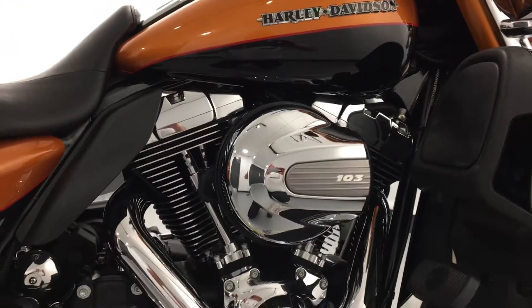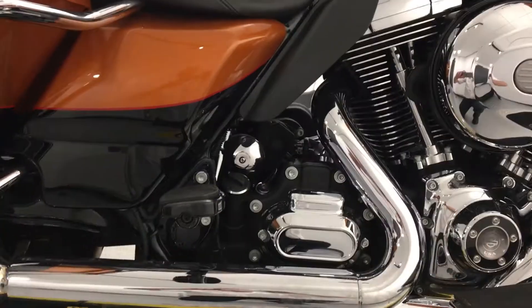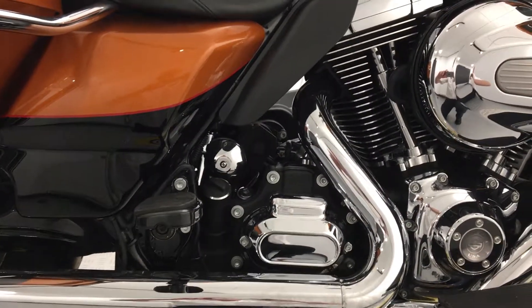You can see it's complemented here with a 103 cubic inch engine, which gives you all the torque you'll ever need for your touring mileage, and a six-speed gearbox to make that touring relaxed.